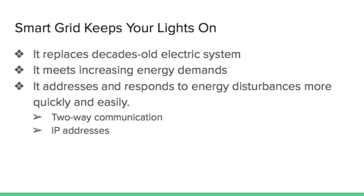All components of the smart grid have IP addresses, which enable two-way communication, so utilities can manage energy distribution more efficiently and respond to problems faster. The smart energy grid helps utilities to proactively address emergencies before they cause large-scale problems.